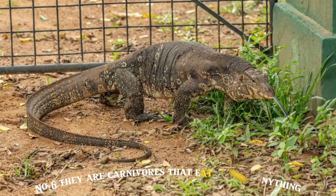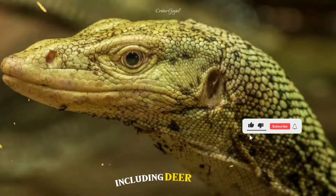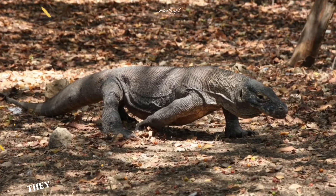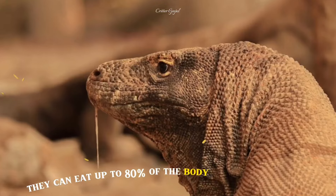Number 6: They are carnivores that eat almost anything including deer, pigs, water buffalo, smaller dragons and even humans. They can eat up to 80% of their body weight in one meal.